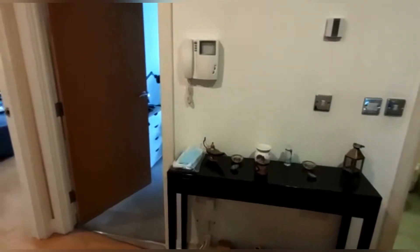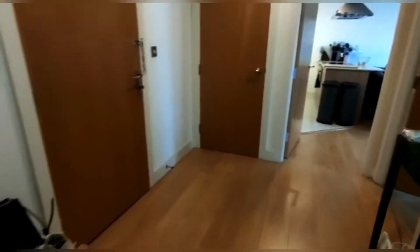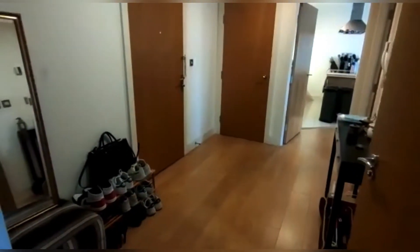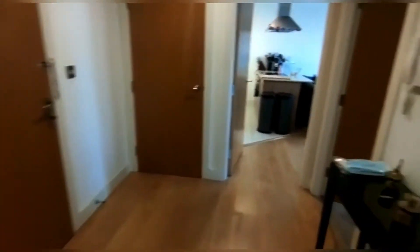Here we are inside the flat, where you can see we've got this huge hall area, which all of the rooms lead off. It's a really great layout. There's a storage cupboard off this side and over here it's where the hot water is, but there's also a huge cupboard. There's a lot of space in here that you can use, and up the top as well.